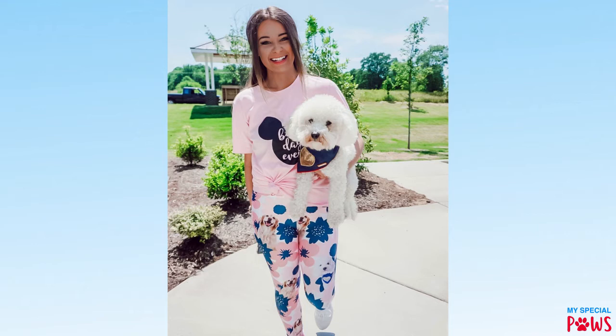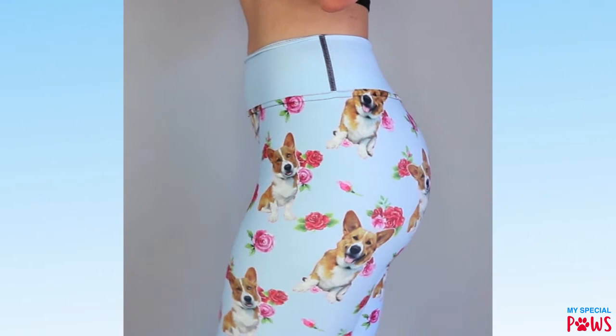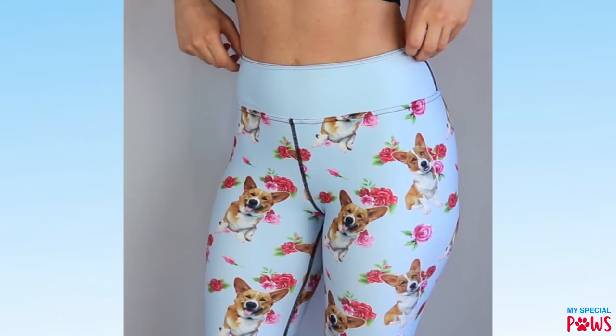So at My Special Paws, you can get custom leggings, you can put your dog's faces all over them, and you can pick out exactly what colors that you would like. So check out My Special Paws today.